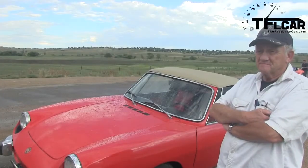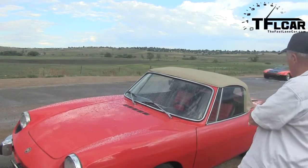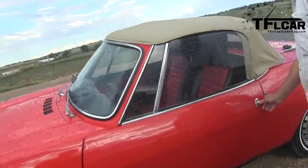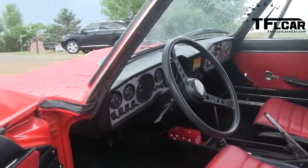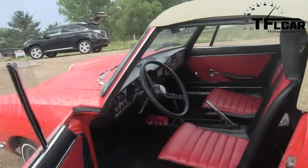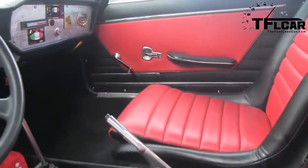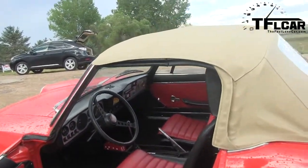Was it originally red or did you change the color? No, it's the original color. The interior looks really nice too. I modified it slightly — those are Porsche 914 seats. They fit perfectly; they slide and adjust and everything is right. The original seats were big and heavy and stuffy and did not fit the car at all.